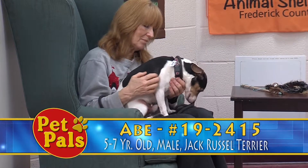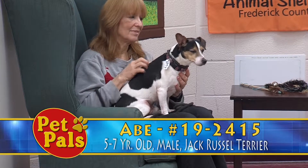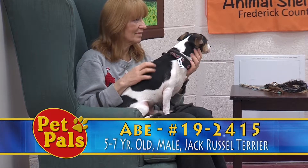They say that he is both house-trained and crate-trained. So if you're looking for a dog that's much smaller, this is going to be the only option that we have right now.